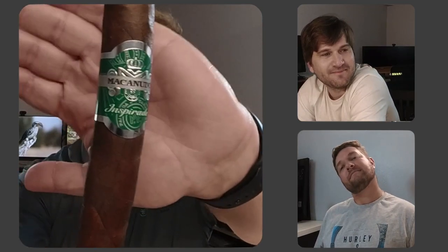Here it is. Let's see how I'm going to be performing with this one. Cold draw. It's earthy on the cold draw. Has some sweetness to it which I couldn't quite pick up or identify.